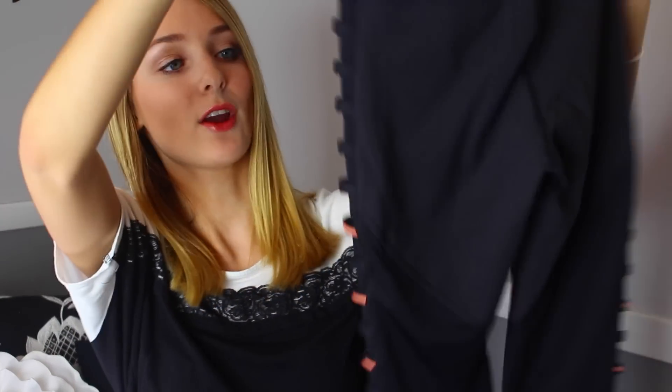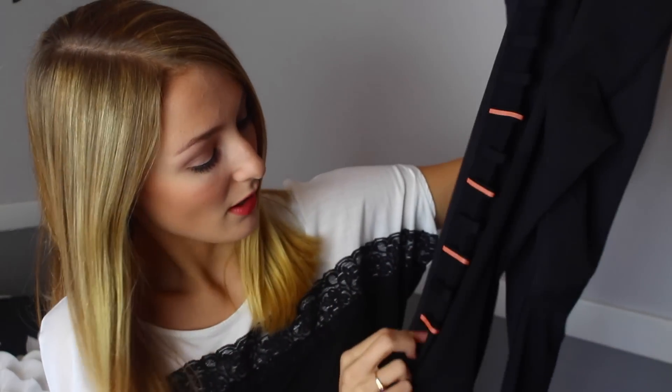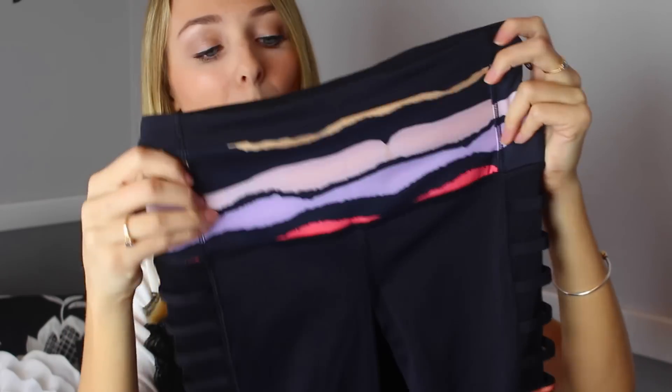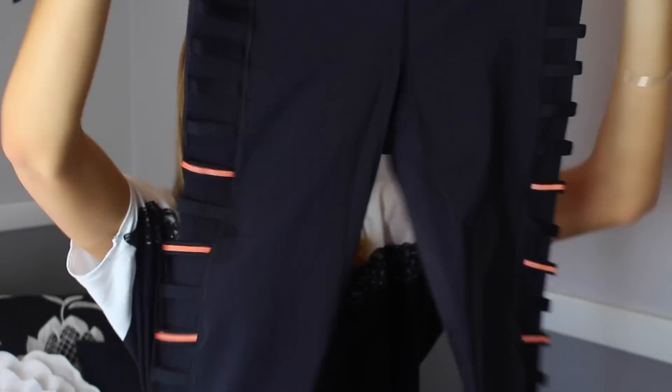Then I got a pair of cropped leggings. On the edge they have this really cool racer-like striped detailing, and the band up top is pink and orange. They go about midway down your calf, so those will be nice for spring and summer or just hanging out at home.